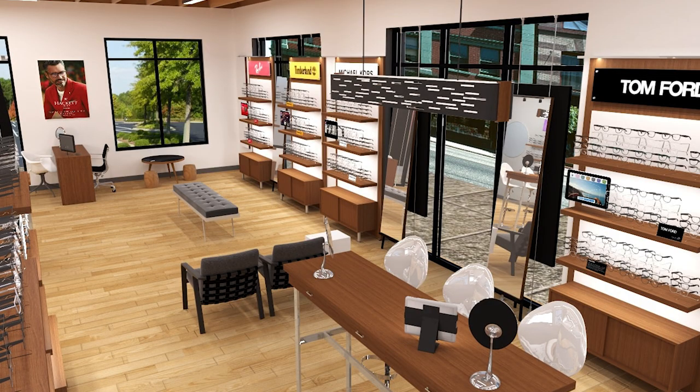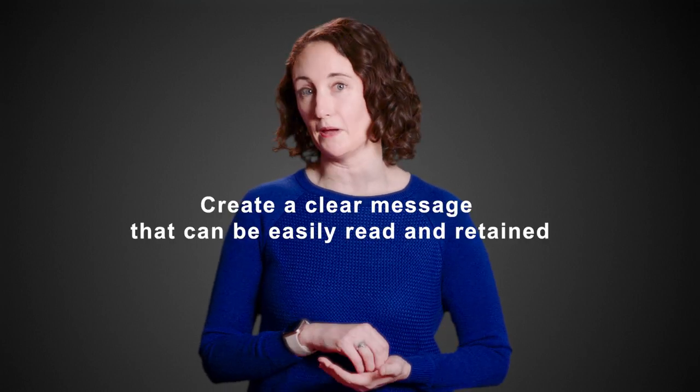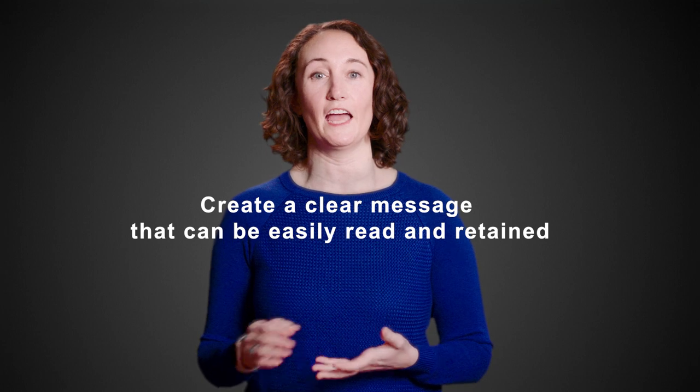Signage with consistent font, coloring, and overall design keeps the practice looking polished and professional. For readability, it's best to use a sans-serif font. You also want to ensure that the colors and font size allow the sign to be read from the desired distance — it's a good idea to test this in the space before committing to a design. Finally, keep any informational signage focused on just a few key product elements to create a clear message that can be easily read and retained.